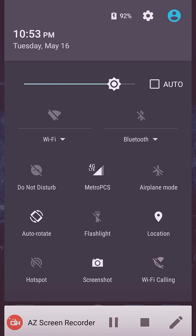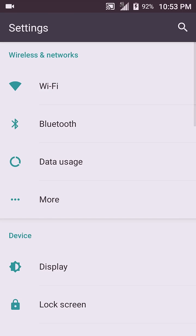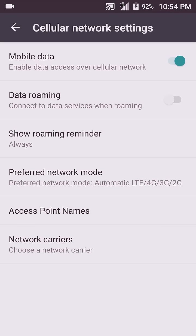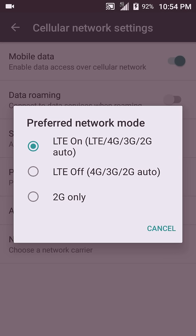Go into your Settings, then More, then Cellular Networks, and Preferred Network Mode. See, what they don't tell you is they throttle your LTE speed.